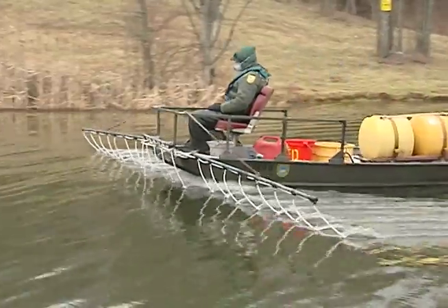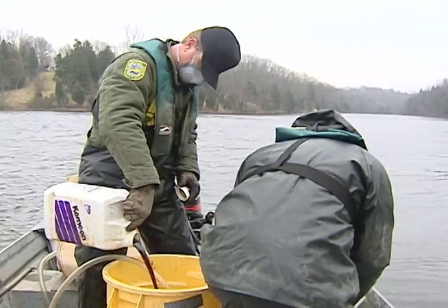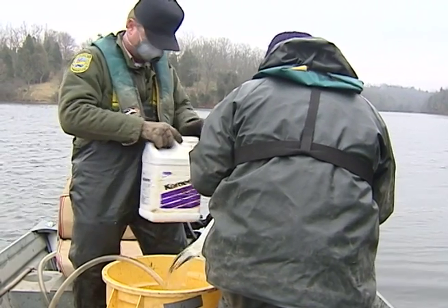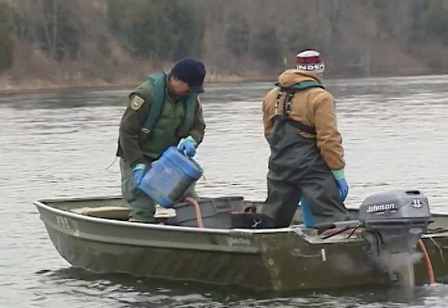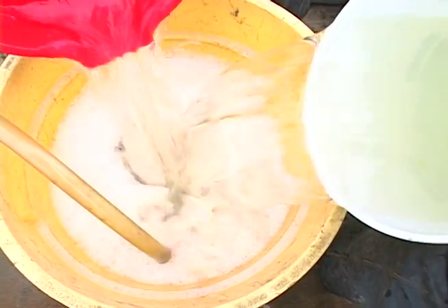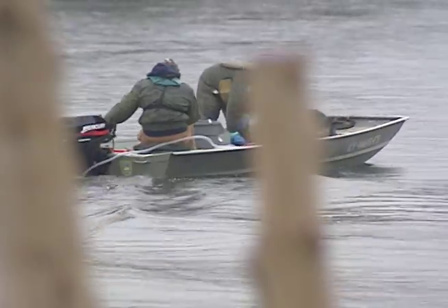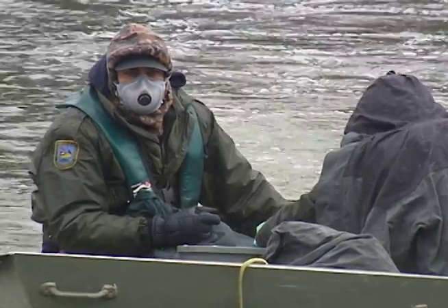We've got to go in and try to remove them. We have this chemical called rotenone that gizzard shad are very sensitive to — more sensitive than the sport fish like bass, bluegill, crappie, catfish, and shellcracker. We can put in a light concentration of rotenone and remove the shad during cold weather conditions.